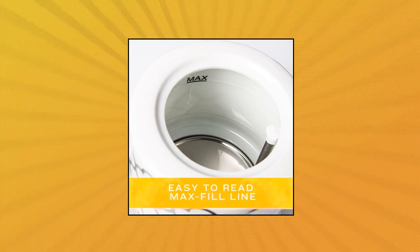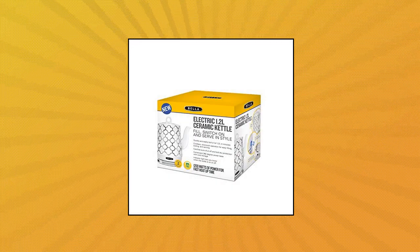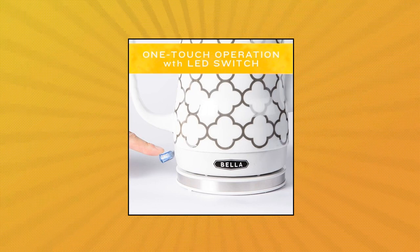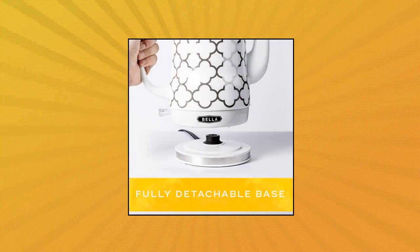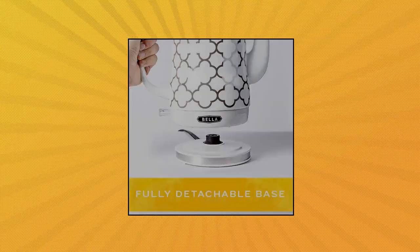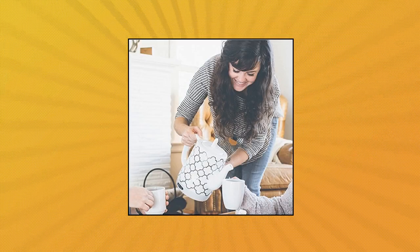Bella, Bella Electric Ceramic Tea Kettle. Boil water faster than a microwave and safer than a stovetop with a flip of a switch. This kettle features a 1,200-watt heating element and a fully detachable 360-degree power base with cord storage.